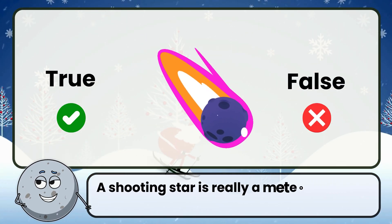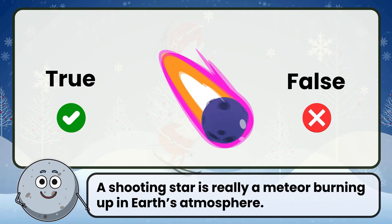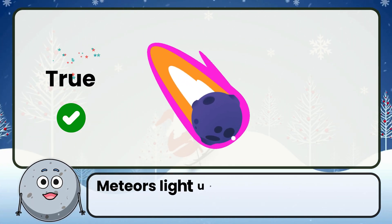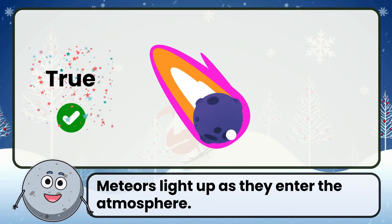True or false: a shooting star is really a meteor burning up in Earth's atmosphere. Correct. That's true. Meteors light up as they enter the atmosphere.